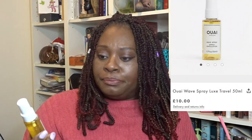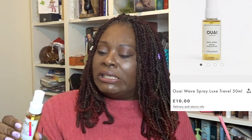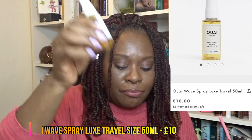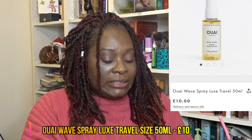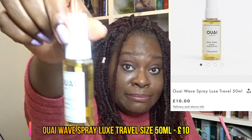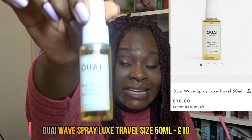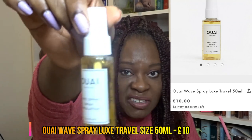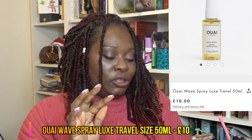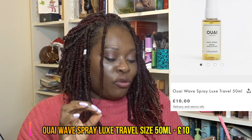Next is a product from OUAI — spelled O-U-A-I, pronounced 'Way' — and this is a wave spray, about 30 millilitres. It's supposed to give you a light hold and a tousled effect. The 50ml size is £10, so this is probably worth about £8. It says: 'achieve effortless beachy waves on the go with the iconic Wave Travel Spray.'